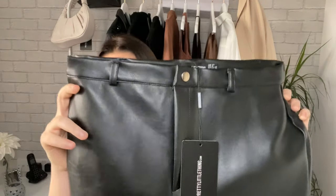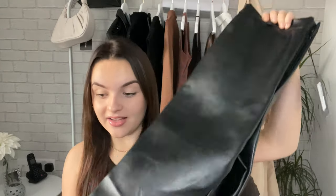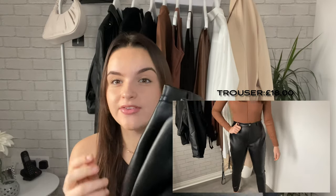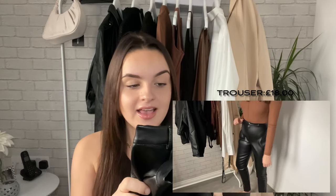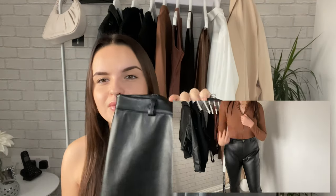I thought I'd start with my favourite thing at the moment: a fake leather trouser. PLT has really come through with these — they are so stunning. The quality is so nice, it feels so thick and soft. It's like a smooth finish — they look really different.